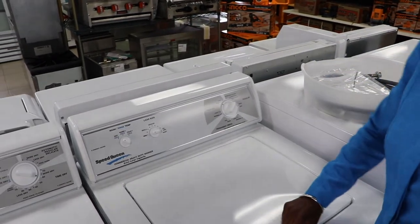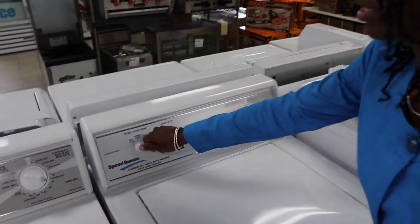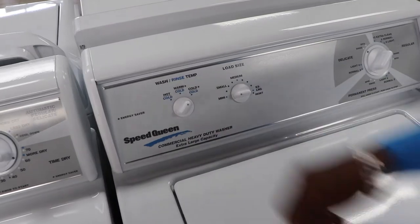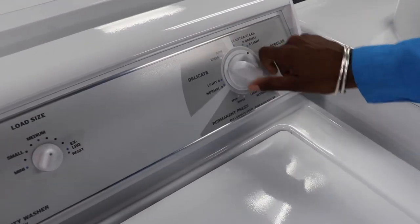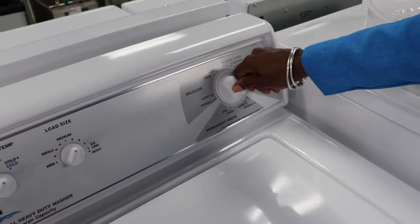Our manual controls allow you to adjust your wash, rinse temperature, load size, or wash cycle at your convenience.